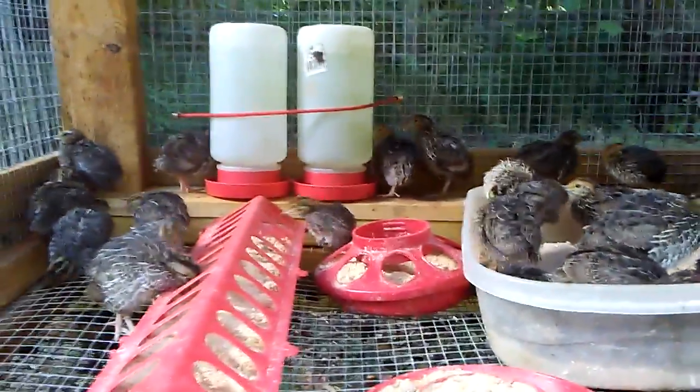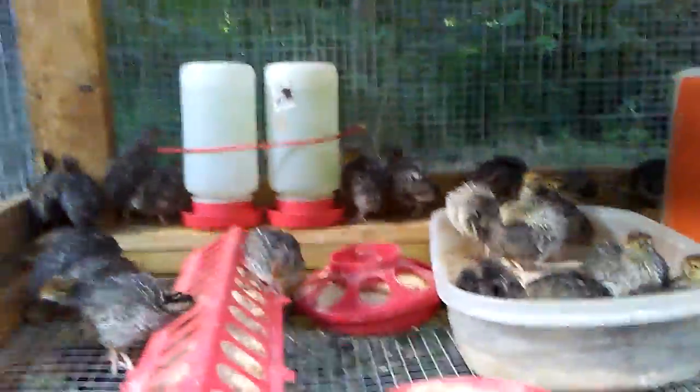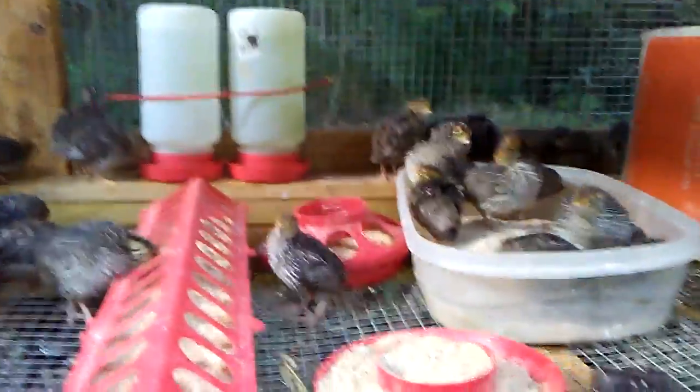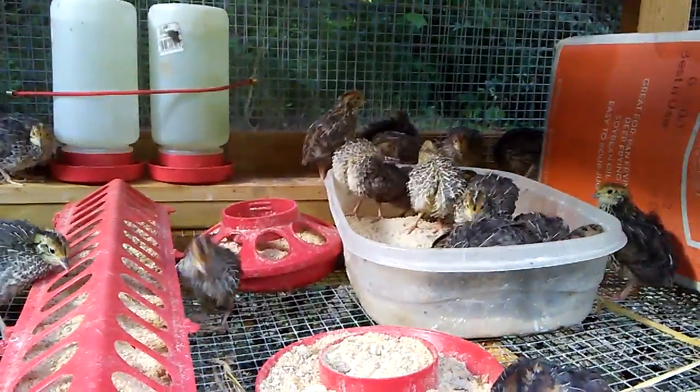I'm pretty happy if they can just make it through the night with no raccoons getting them. I lost 11 out of 25 that were in here the last time, so let's hope for the best.